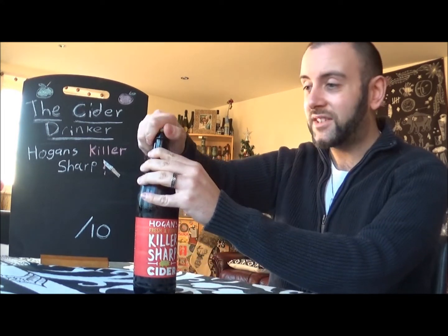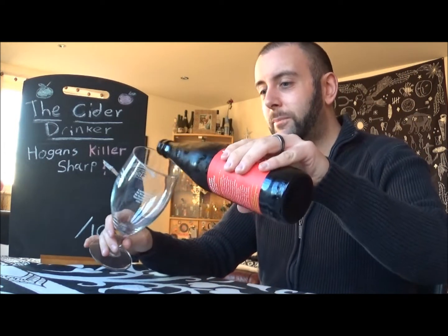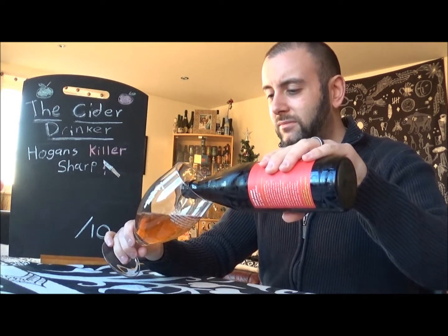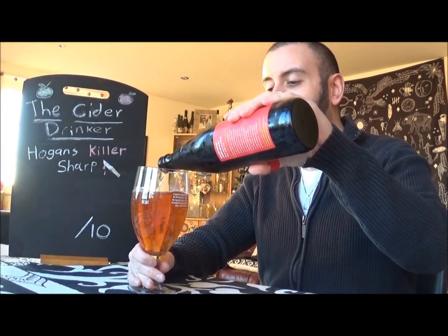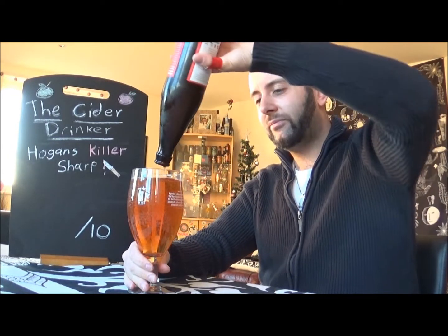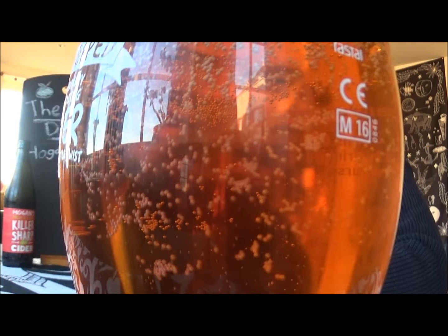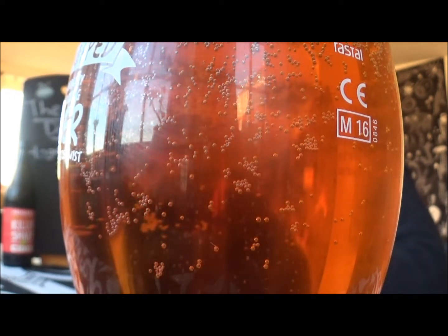Let's see what Hogan's has to offer us. Let's get the top off — just a plain golden cap there. It's not smelling too sour at the moment, it's just smelling a little bit earthy, a little bit dry, definitely got some nice tannic notes in there as well, but nothing inherently sour yet. Lightly carbonated as you can see, there's a slight haziness about it, but mostly translucent.